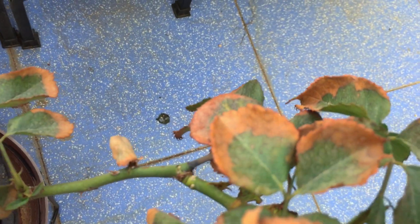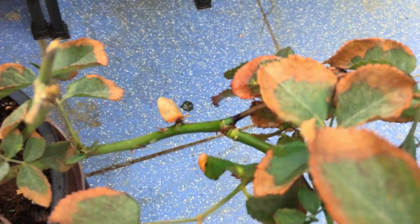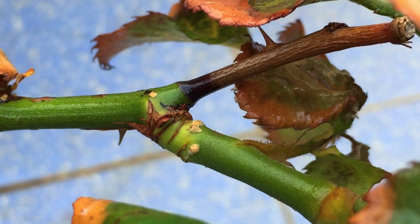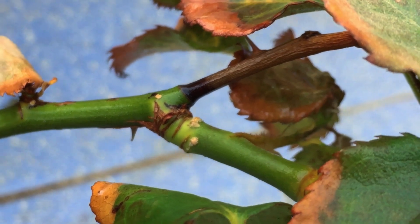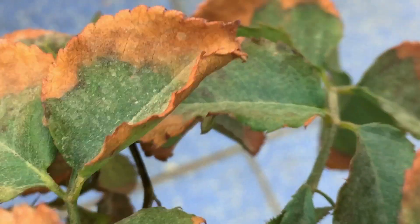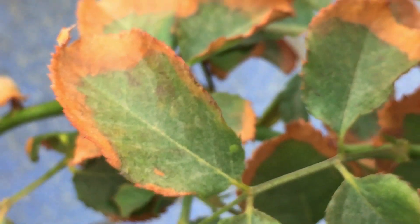I'll go ahead and spray a little bit of the neem oil onto those insects. These are scale insects and with the application of neem oil they will soon die. There you go, you can see those scale insects. With the help of neem oil those scale insects will die. I'll check for some more and spray, but as of now that is the only part where I see the scale insects.